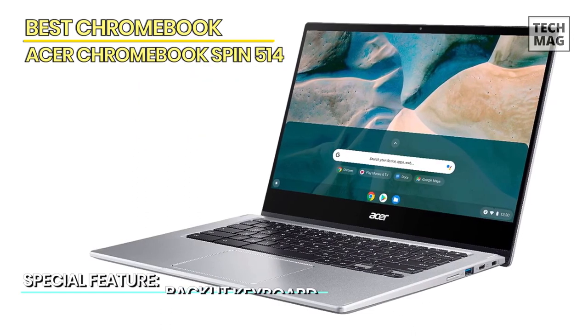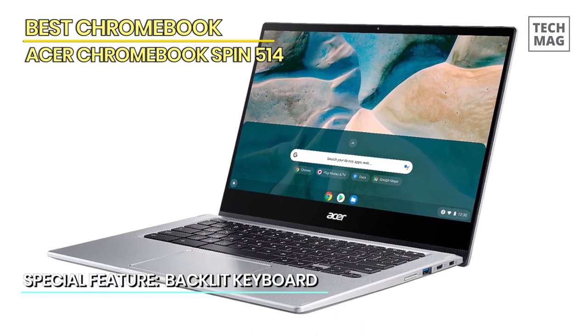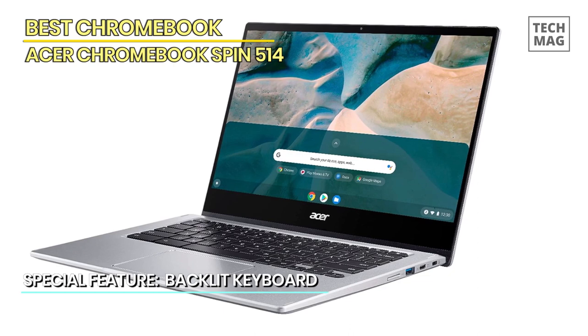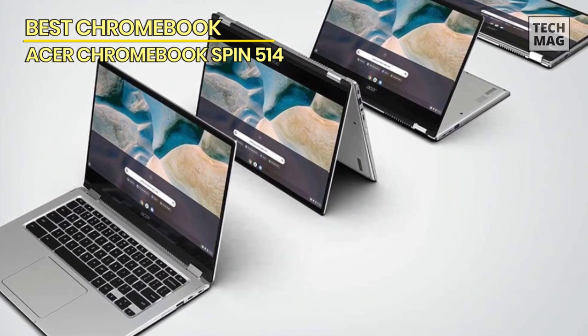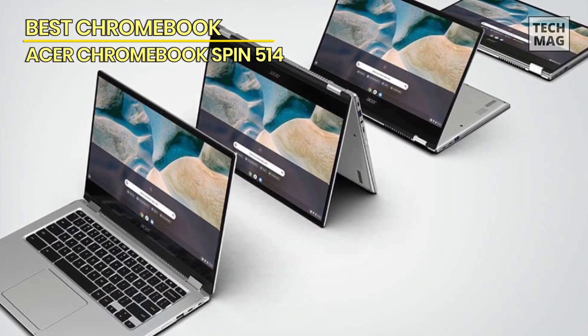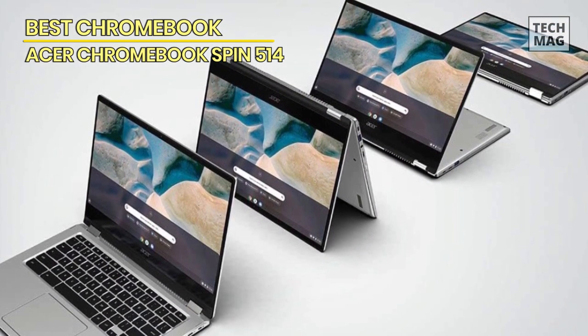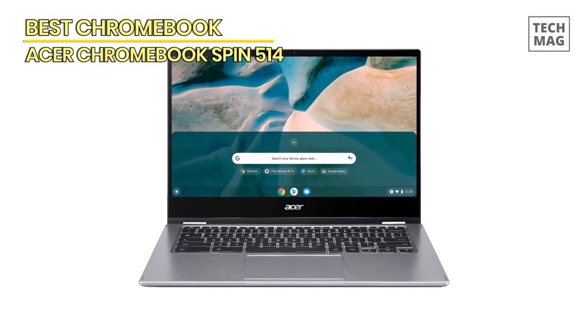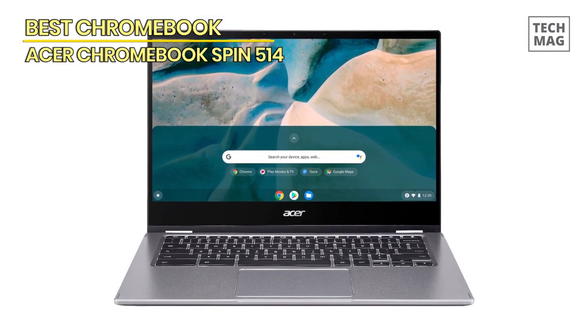Powered by the AMD Ryzen 3 3250C processor, this Chromebook provides reliable performance for multitasking, web browsing, and more. With 4GB of DDR4 memory and 64GB of eMMC flash memory, you have ample storage space for your files, documents, and apps. What sets this laptop apart is its convertible design, allowing you to switch between laptop, tent, tablet, and stand modes for different tasks and comfort levels.